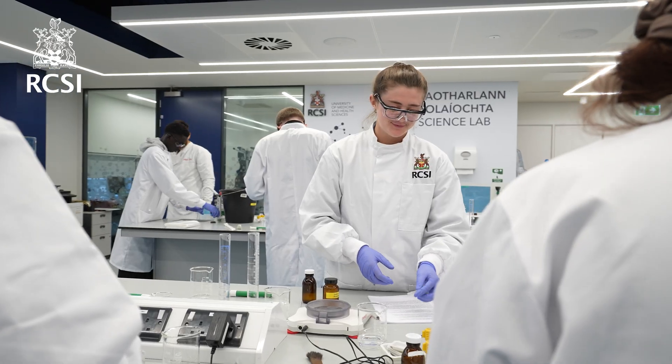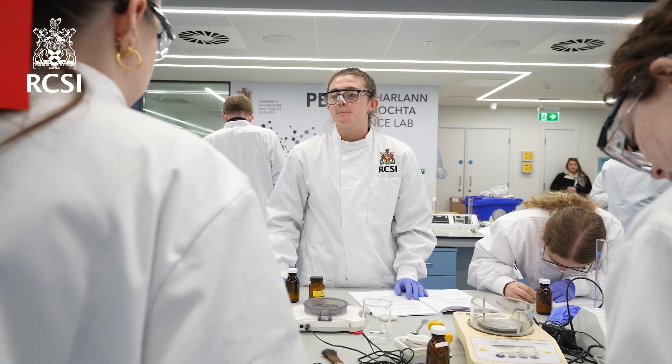In second semester I really enjoyed the FMI module, which is the Foundations of Microbiology. We did a lot of lab work here in RCI which I really enjoyed — it was great to see the practical side of it.